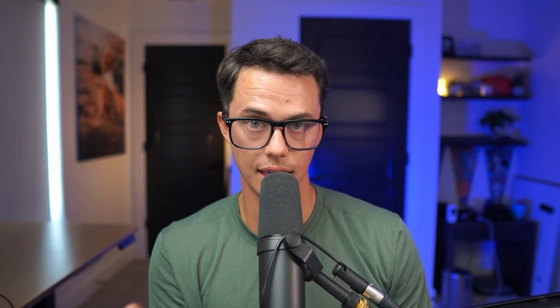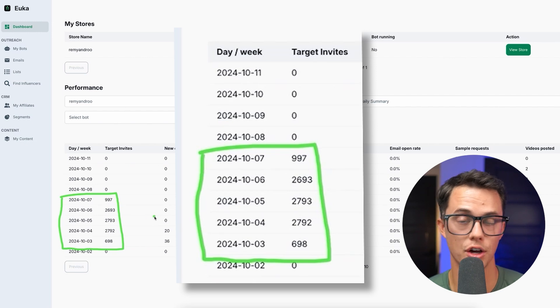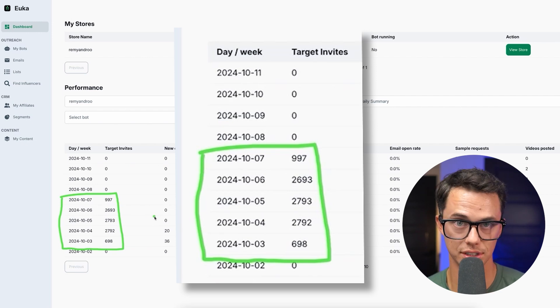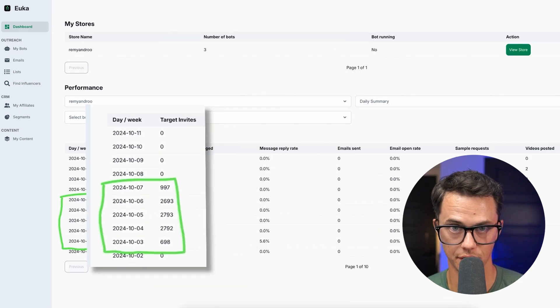If you try to manually do this on your own it could take months to get even a handful of people interested in promoting your products on TikTok. But by using a tool like Yuka AI, as we've shown here, in a matter of days you can get your product in the hands of hundreds if not thousands of influencers to create a massive viral launch of your product.